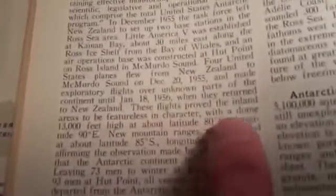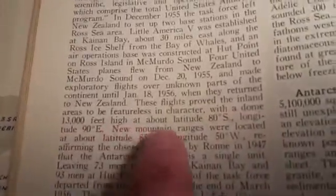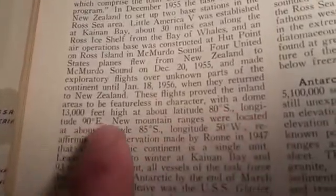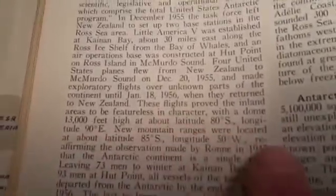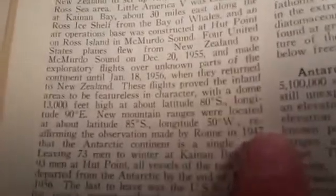They did flights, and it says these flights prove the inland areas to be featureless in character, with a dome 13,000 feet high at about latitude 80 degrees south, longitude 90 degrees east. I have no idea what that means — there seems to be only one definition for the word 'dome.'